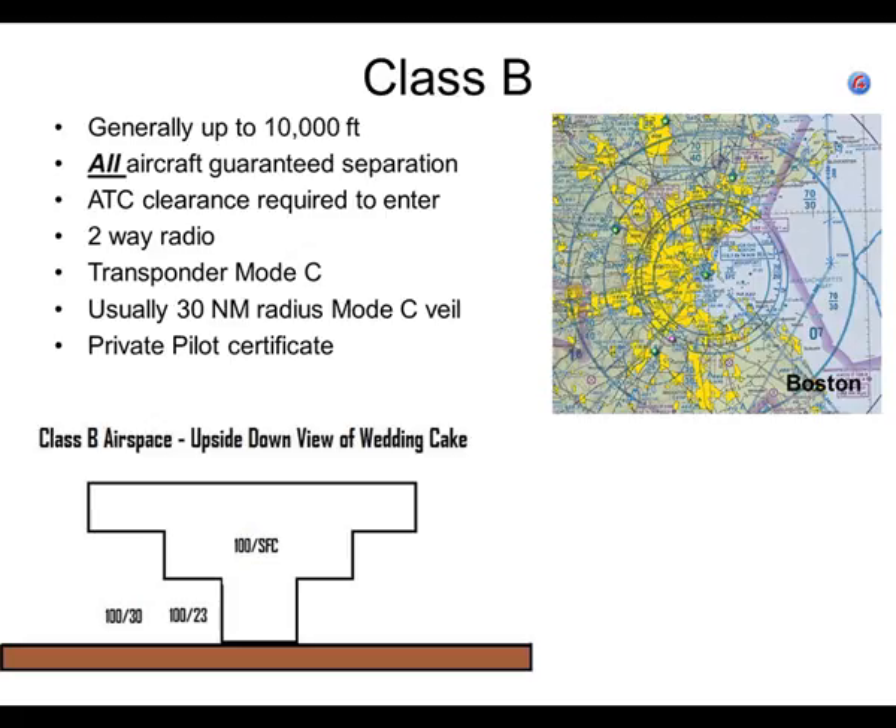If you fly inside of that 30 nautical mile ring — even if you're underneath class B airspace, even if you're not talking to anyone — you have to have a transponder and transmit mode C. It goes way out into the water, so you'd have to go way out to get around it. Airports like San Carlos, about 8 miles southeast of San Francisco International, are underneath the class B airspace — you still have to have a mode C transponder. Almost all airplanes these days have mode C transponders.